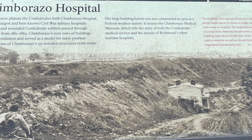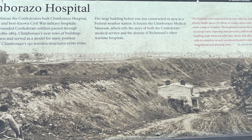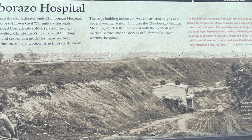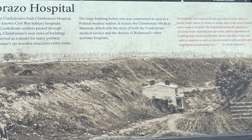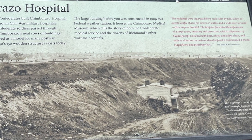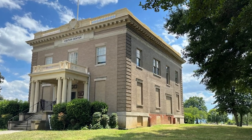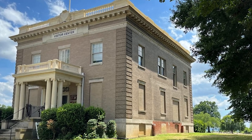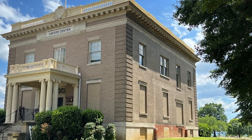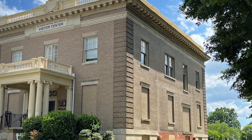Chimborazo's neat rows of buildings enhanced ventilation and served as a model for many post-war hospitals. None of Chimborazo's 150 wooden structures exist today - that's so unfortunate. The large building before you was constructed in 1909 as a federal weather station, and it now houses the Chimborazo Medical Museum, which tells the story of both the Confederate Medical Service and the dozens of Richmond's other wartime hospitals.